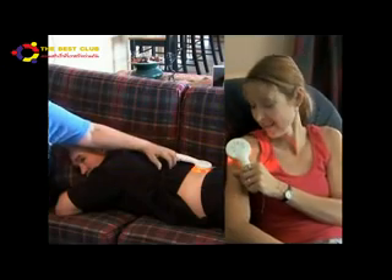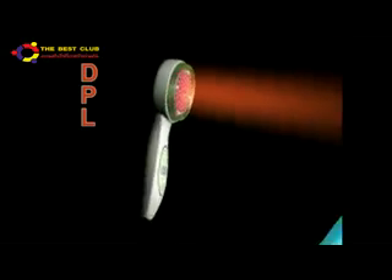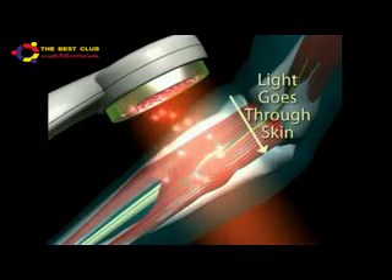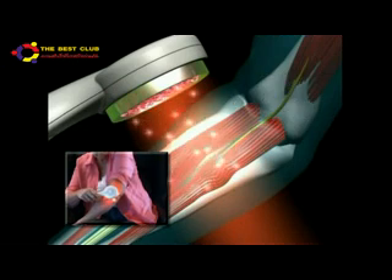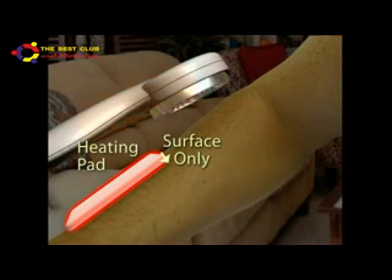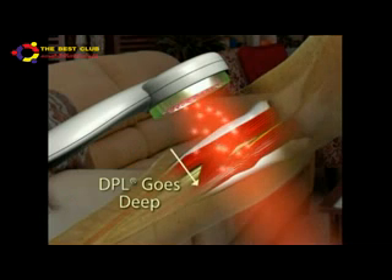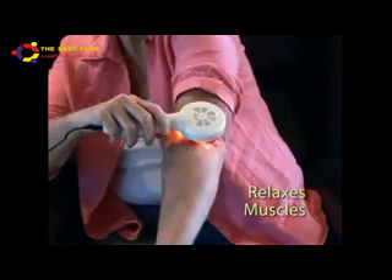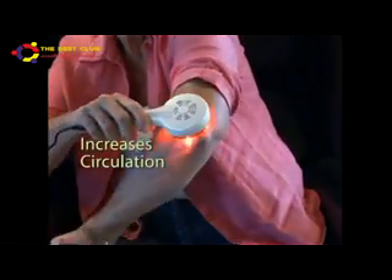The secret to the Nuve's extraordinary results is a breakthrough technology called Deep Penetrating Light. The light goes right through your skin, very deep into your body. Think of a heating pad which only gets the heat to the surface of your skin. The DPL gets the energy deep down into the tissue, relaxing muscles, increasing circulation, allowing your body to help you naturally.